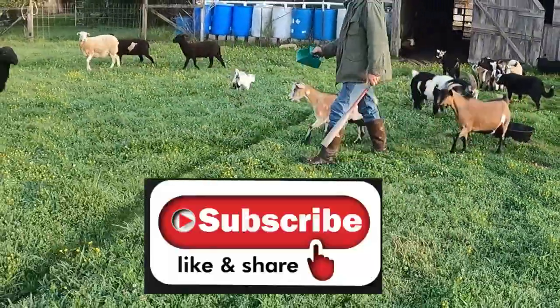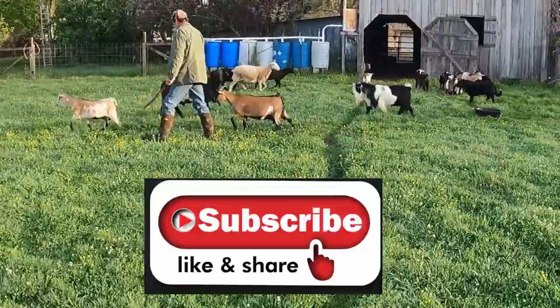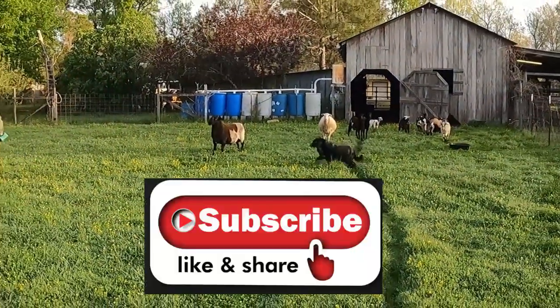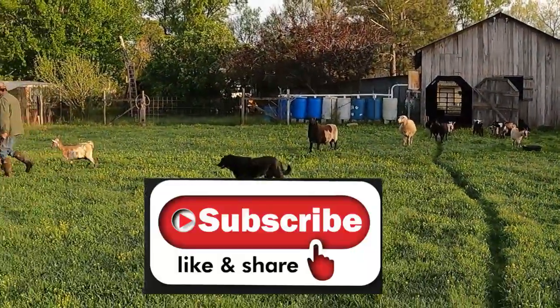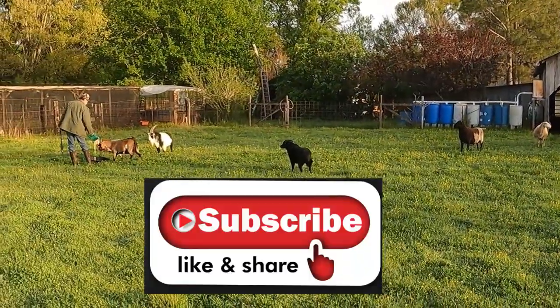We're trying hard to reach a thousand subscribers, folks. Please consider subscribing to help us reach our goal. As of the making of this video, we're only at 462, so we're going to need your help. If you don't mind, on your way out, hit that subscribe button. Thanks.